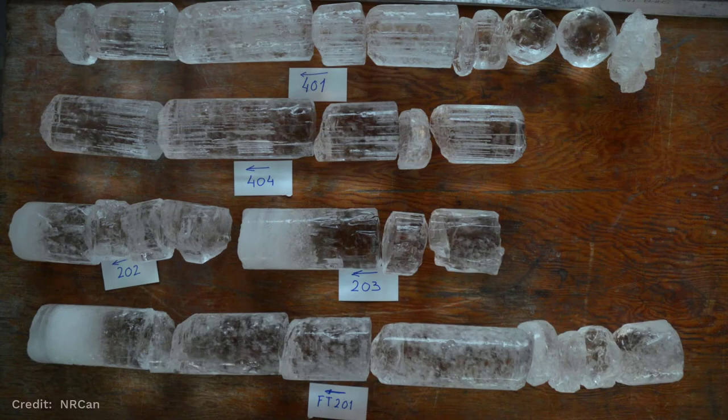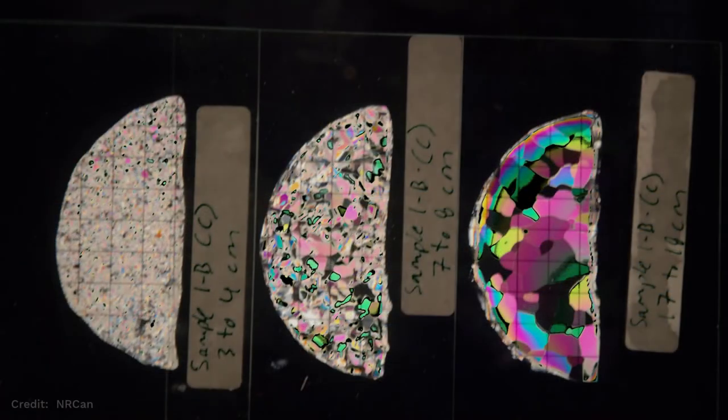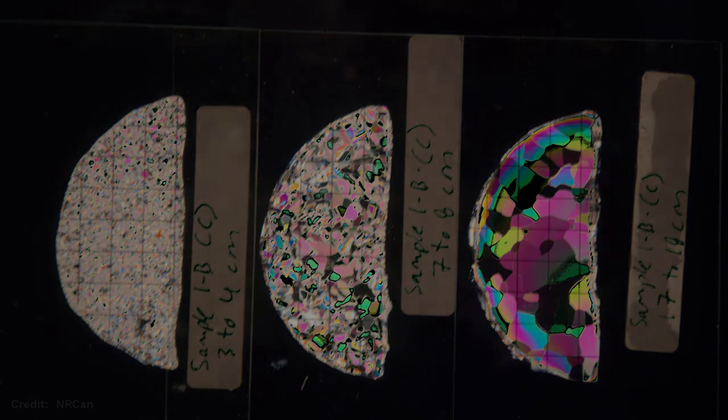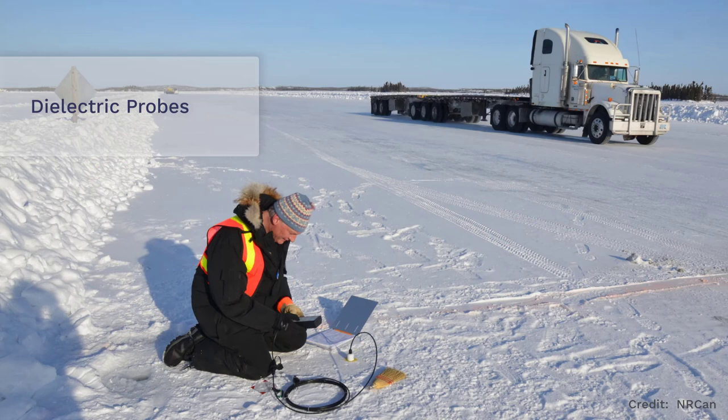Among other properties, we determine the thicknesses and composition of the existing snow and ice layers. We frequently extract ice cores and transport these to a lab for a more detailed analysis of ice types and impurities with the help of polarized light. Once in a while, we will use a dielectric probe to measure the permittivity of snow and ice. The hardness of ice cover often obstructs our efforts to determine its dielectric characteristics.